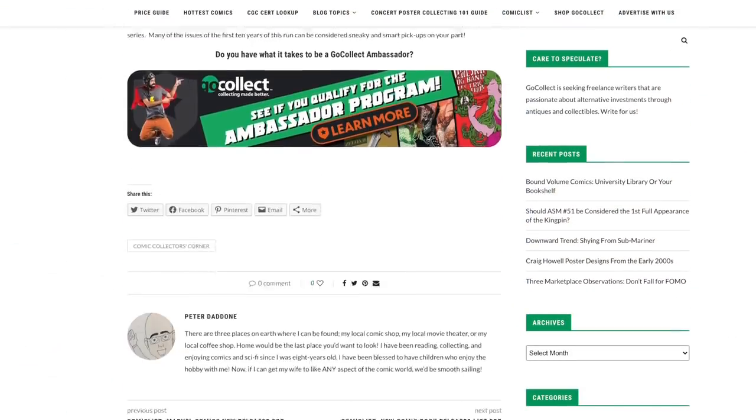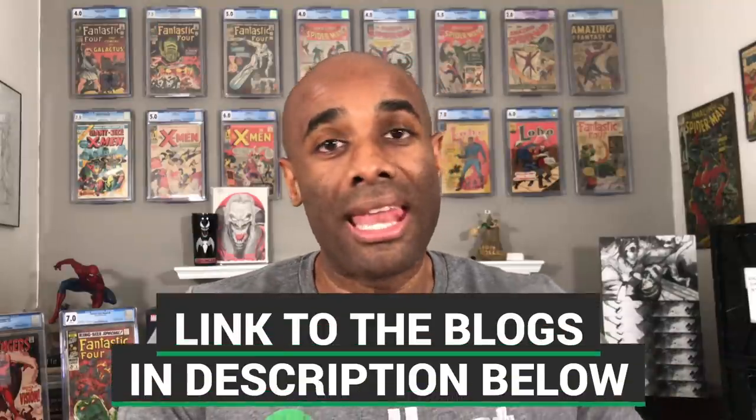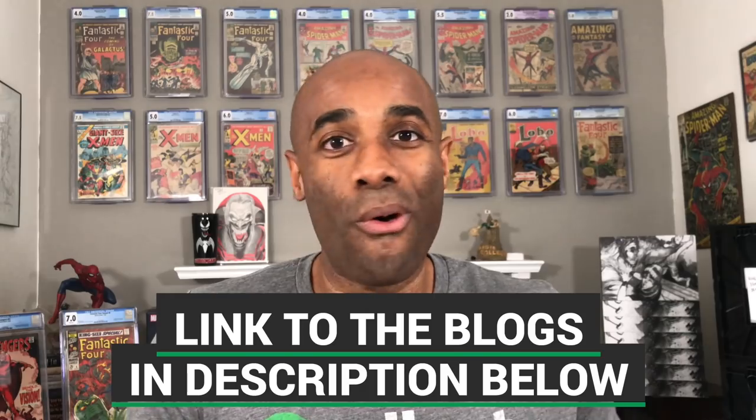I'm not sure why this book is performing well, and I'm curious whether you might have some insight — if you do, definitely leave those thoughts down in the comments. There have also been a lot of other Iron Man books moving and shaking: specifically issues 42, 50, 53, 62, and 68. None of these books are major keys, but they are definitely performing pretty well on the bronze age list.